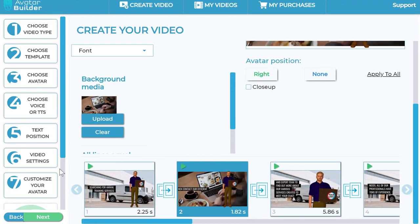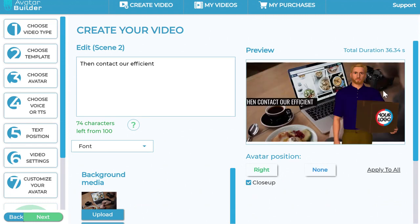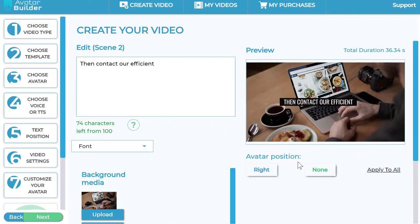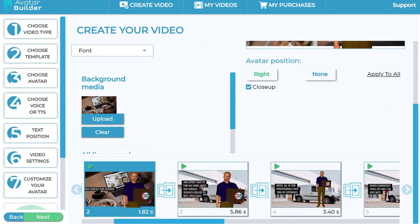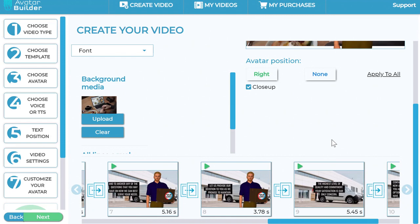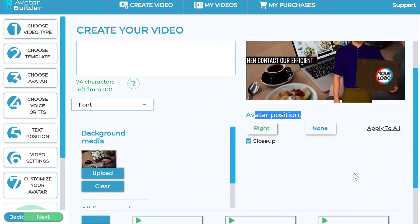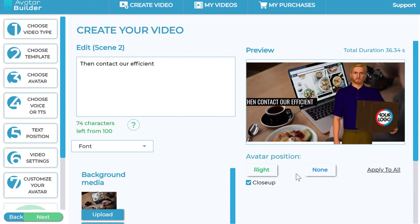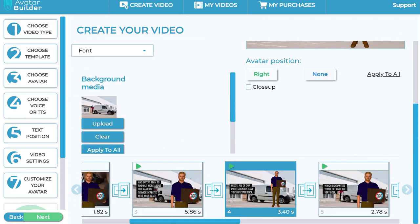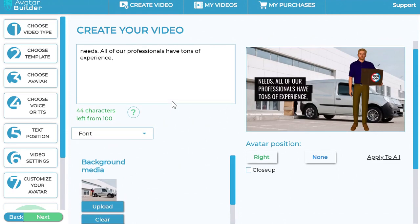You can do a close-up of the avatar or remove it by clicking none. You can choose the avatar to be on the right or left — all these positioning options are available. Depending on the text style chosen, the software gives you suggestions on where to position the avatar, so you don't have to do any of the thinking yourself. You can even do combinations — avatar to the right and close up in one scene, not close up in another. All these scenes are automatically created with varying lengths.